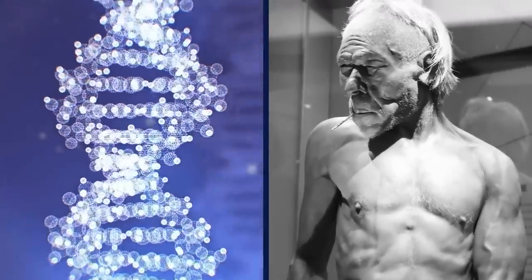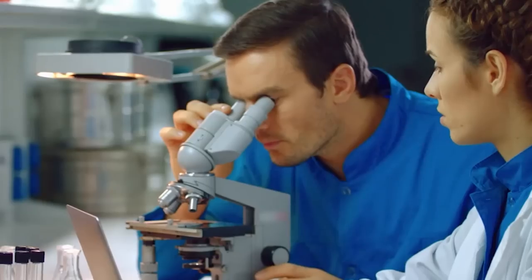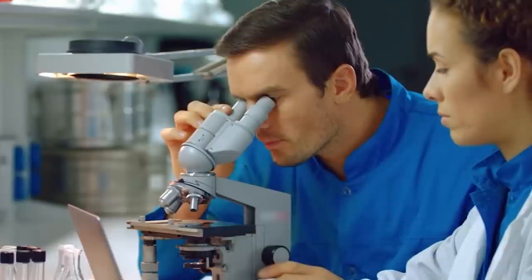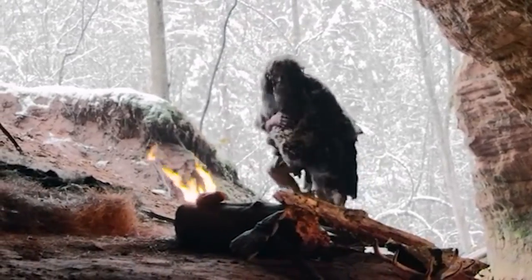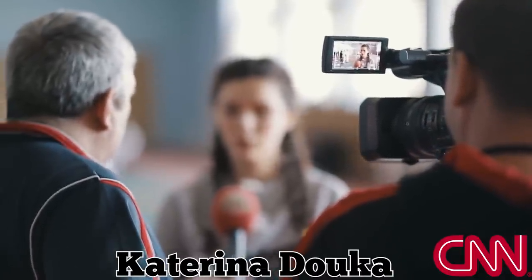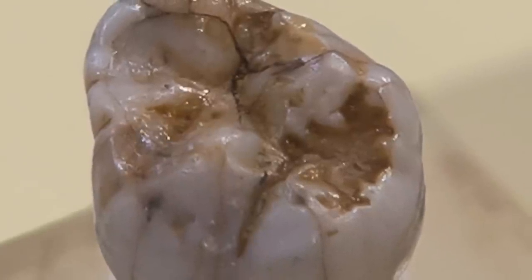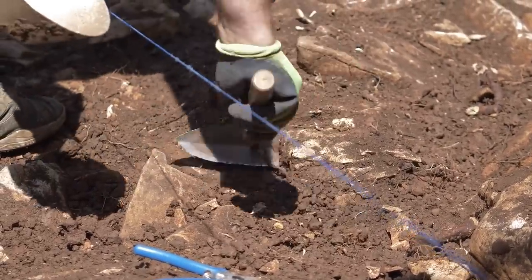Denisovan DNA first appeared in the Homo sapiens genetic code over 50,000 years ago, when the two species interbred. It hasn't yet been proven that the tooth belonged to a Denisovan, but so far all signs point towards this being the case. According to scientists, there's a slight chance the molar may have come from a Neanderthal, but that is unlikely. Archaeologist Katerina Douka told CNN that it could also belong to a hybrid individual of mixed Homo sapiens and Denisovan descent, or possibly to a member of a yet unknown hominin group. But if it is a Denisovan tooth, it could help trace the prehistoric species' movement and the timeline of its interactions with modern humans.